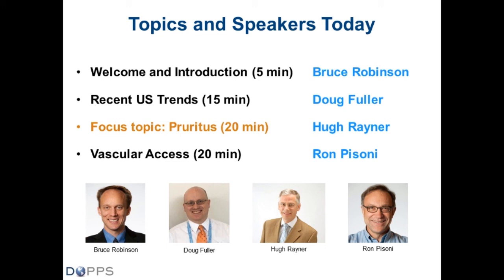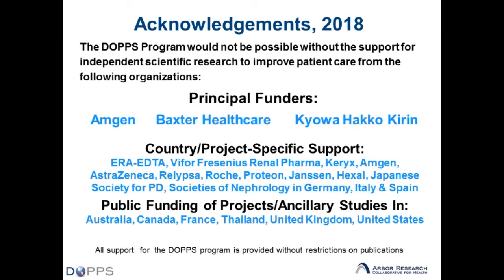Following Hugh's discussion, Ron Pisoni will give an update on vascular access with a focus on a very recent publication in AJKD, plus other relevant topics. A warm thanks to our study sponsors — the DOPS program would not be possible without their support for independent scientific research. DOPS is currently in over 20 countries, with specific country-level support as noted.